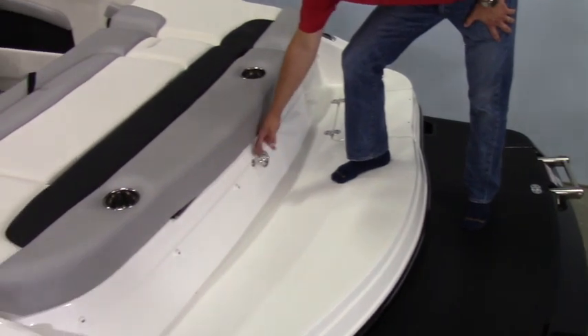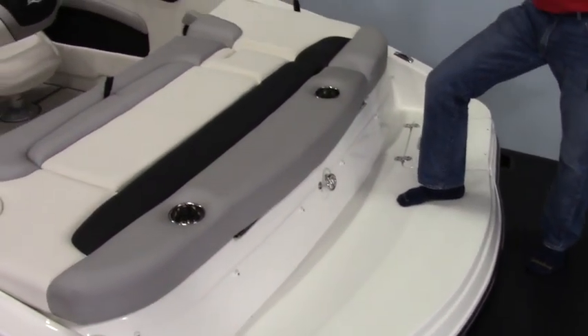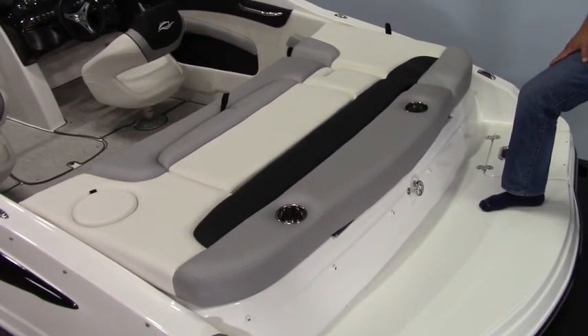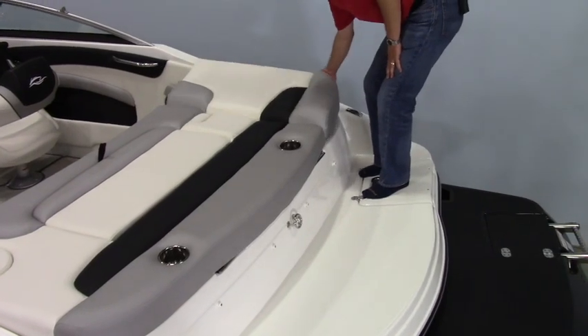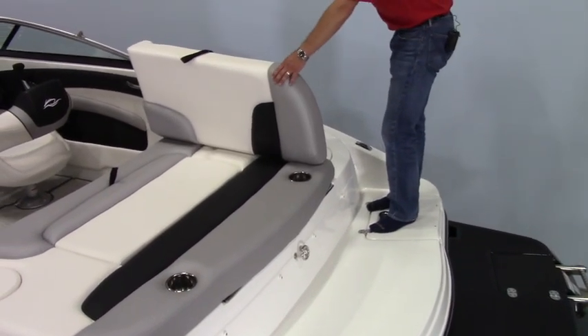It has a standard ski tow tie-off right here. The big platform in the back is great for sunbathing, lounging, hanging out, sitting, and cruising. The side walkthrough — this cushion pops up — makes it easy to walk through into the cockpit of the boat.